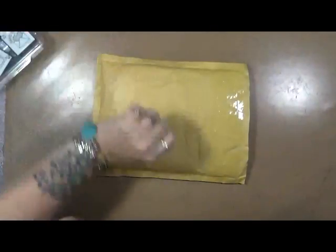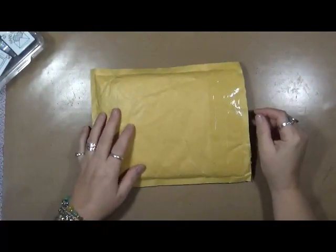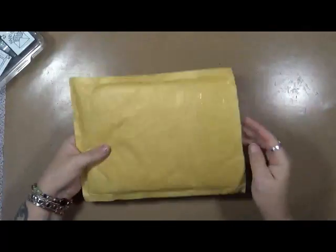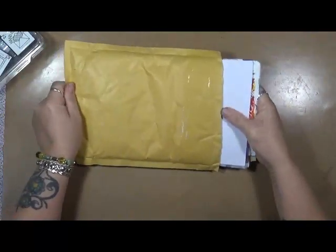Hi everybody, Cindy Oder here with My Artsy Endeavors. I'm so excited — I got my first package for my big Bertha there, my big book. So I get my first suggestion for a name.